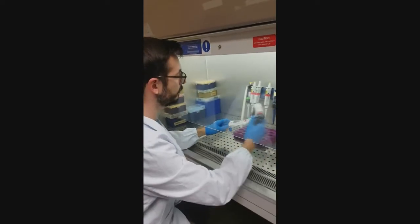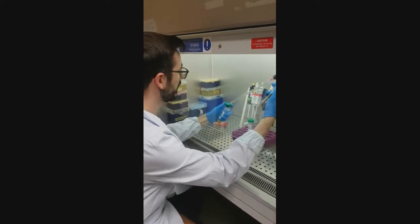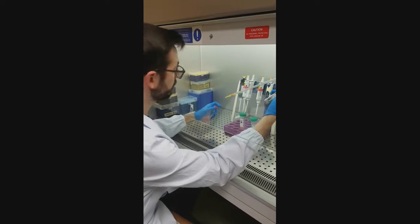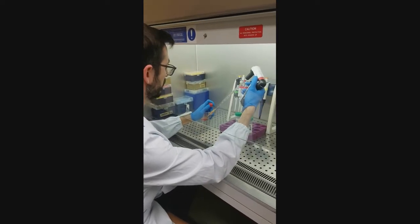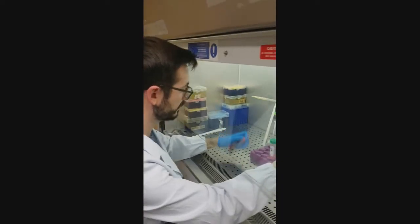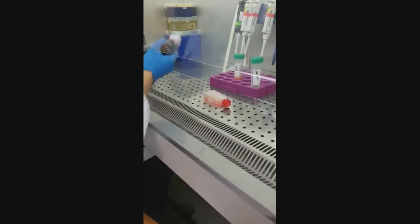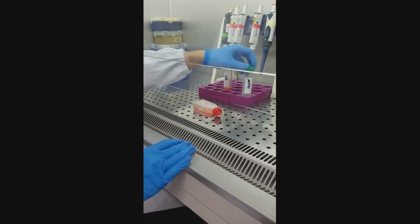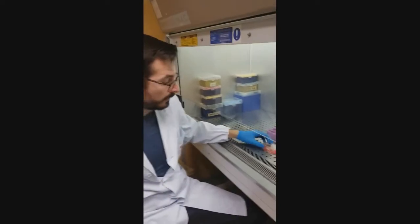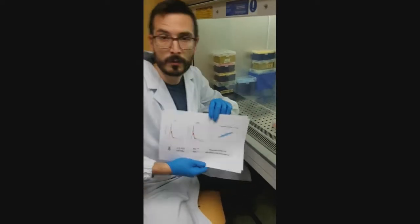We put the tissue in culture for 24 hours and then analyzed the conditioned medium. Here I have some serum-free medium. If we wait for 24 hours, we can analyze the conditioned medium and the secretome produced by the tissue. The paracrine action is very important for the action of microfragments. Fortunately, I prepared some graphs to avoid you waiting 24 hours.